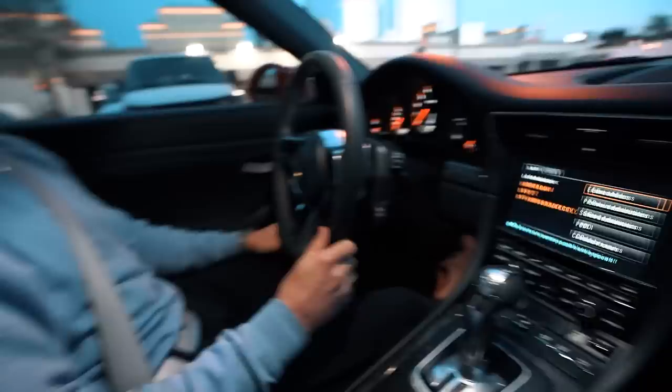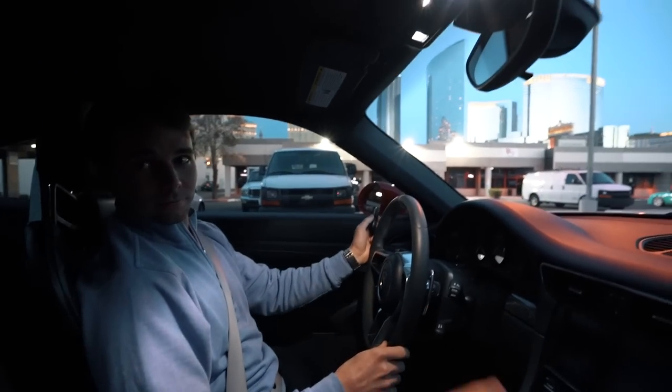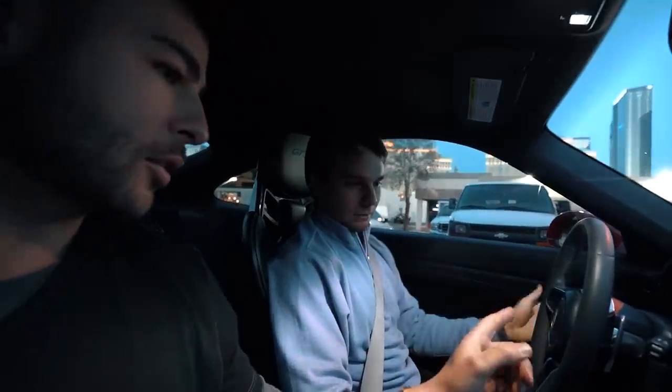Fun fact: these bucket seats are the same bucket seats you'll find in a Porsche 918, so these are hypercar bucket seats. They feel nice too. First thing you can notice about this car is how stiff it is — the suspension, the chassis, and the entire body.